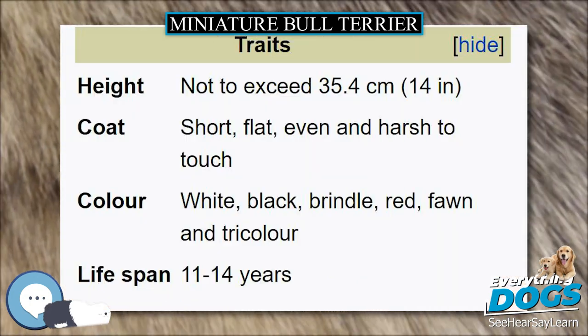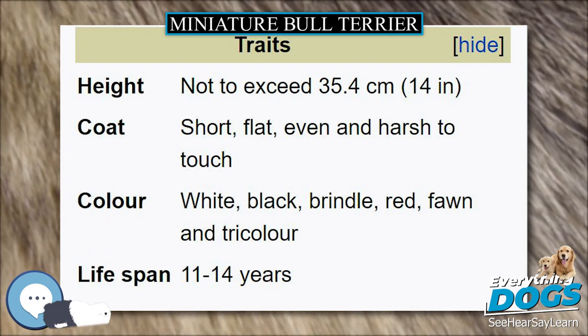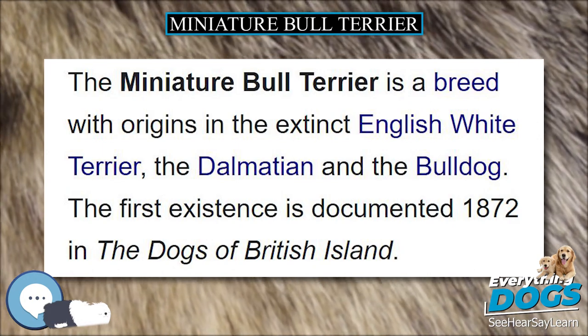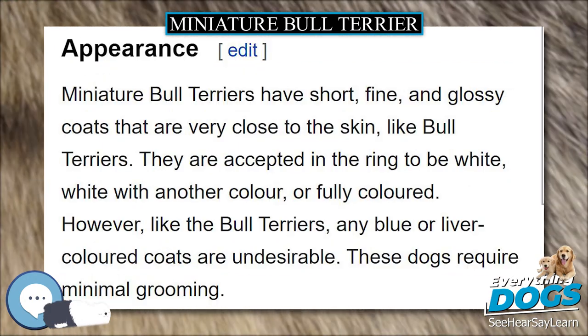Disorders of the skin of a Miniature Bull Terrier can occur. Pyotraumatic dermatitis, hot spots, allergic reactions, and hives can be problematic. UK and US breed surveys show an average lifespan of 10 to 14 years.